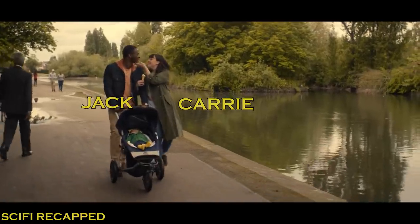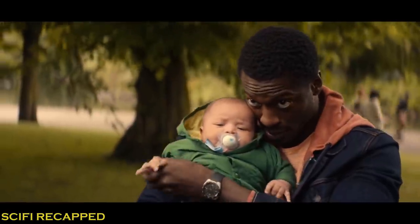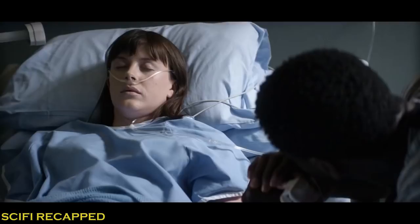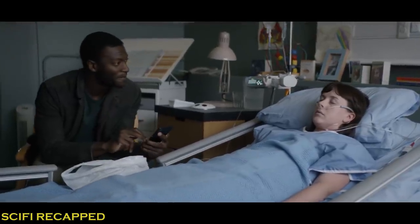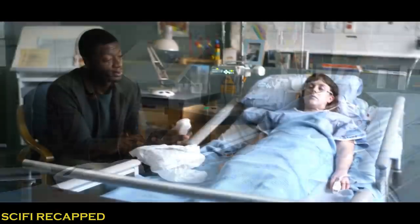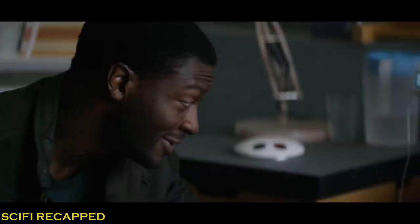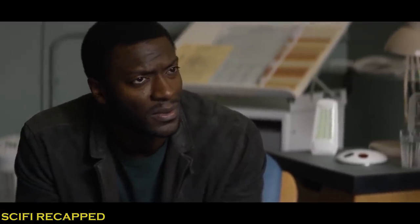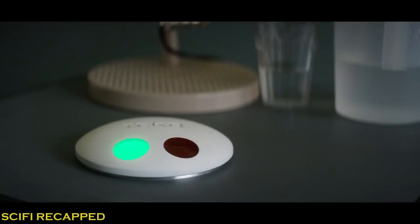Jack and Carrie are a happy couple with their new baby. When Carrie wants to take a photo of her husband and son, she suddenly gets hit by a truck and falls into a coma. Jack visits his wife regularly but she never awakes, and they communicate using a neurotechnology which allows Carrie to give yes or no responses. One day, Haynes approaches the husband and offers a procedure for his wife which transfers Carrie's consciousness into his brain, allowing her to see and hear everything he does and enabling Jack to talk to her again. At first he is uncertain when told that they need to kill Carrie first, but Carrie agrees by responding through the device.